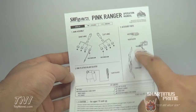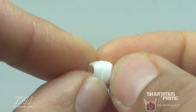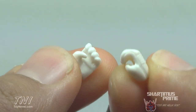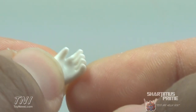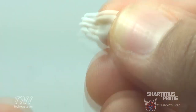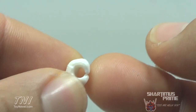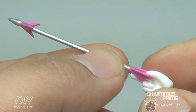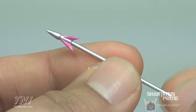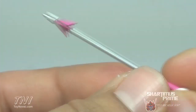Pink Ranger comes with a pair of fists with lines sculpted on the back of the gloves. We get a set of gripping hands, a left hand with an open palm pose, and a right hand with a judo chop pose. We get a left hand with another gripping pose which is bigger and more specific for the power bow. And then we get a right hand which comes with the arrow attached to it, which looks very nice. I like the silver paint applications — very sharp and pointy.